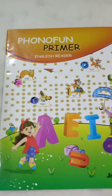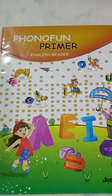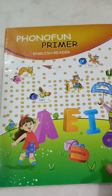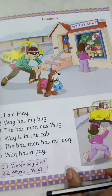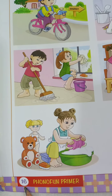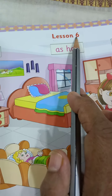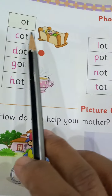Good morning students. Welcome to Ramakrishna English Medium School online class. Today's subject is English Phonics Primer English Reader Book. Open your book and take out page number 16. Lesson 6. First of all, we have to read the hard words of this lesson. Let's start.